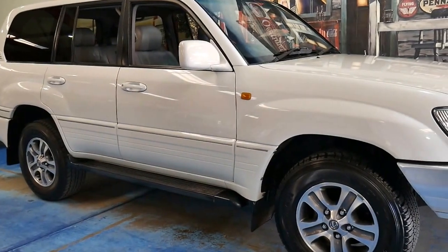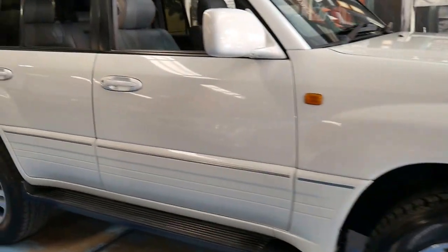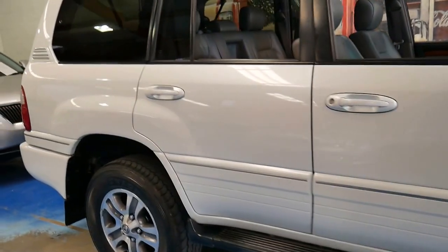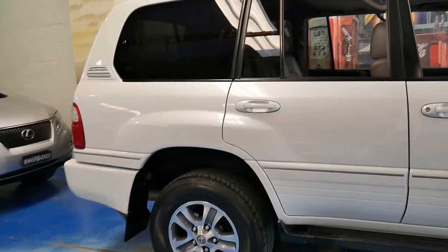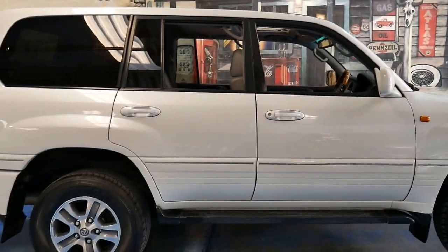If you've been looking at Saharas, I would definitely come and have a look at this, because for some reason people think that being a Lexus it's going to cost more to maintain or run. That's incorrect — it's got exactly the same engine and transmission as a Sahara, and if you want to service it at Toyota you can.